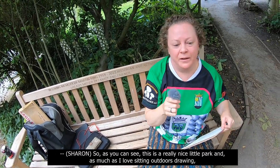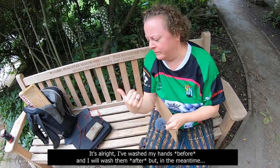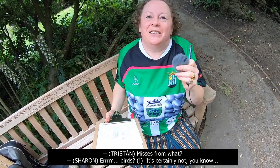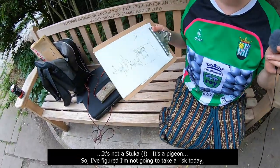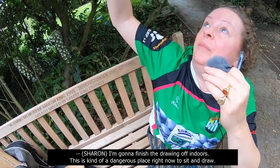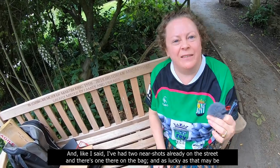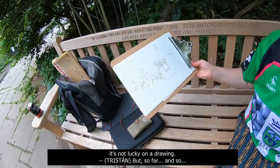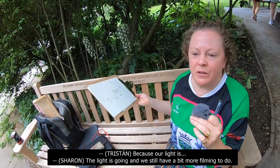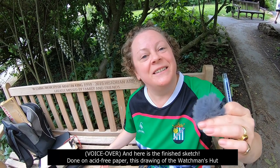As you can see, this is a really nice little park. As much as I love sitting outdoors drawing, I've had a couple of near misses today, including right next to me. It's all right, I've washed my hands before and I will wash them after. Near misses from what? Birds. It's not a stuka, it's a pigeon. I figured I'm not going to take a risk today. Are you going to finish it off later? I'm going to finish the drawing off indoors. This is kind of a dangerous place right now to sit and draw — I've had two near shots already, and there's one there on the bag. As lucky as that may be, it's not lucky on a drawing. I've just done this bit you've seen on the fast-forward, and we're just going to take off — our light is going and we still have a bit more filming to do.